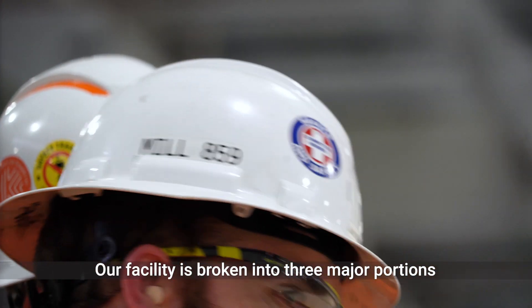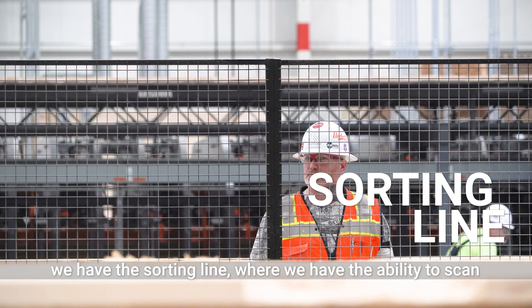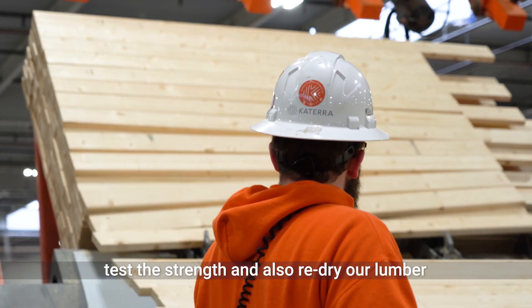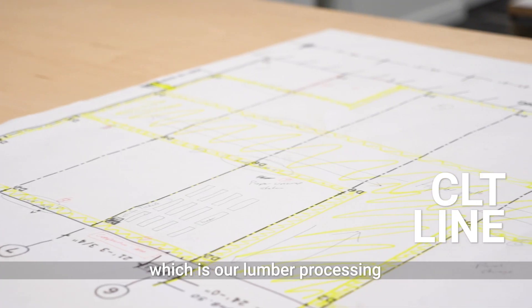Our facility is broken into three major portions. We have a sorting line where we have the ability to scan, test the strength, and also re-dry our lumber. After it's qualified, we run it through our CLT line, which is our lumber processing.